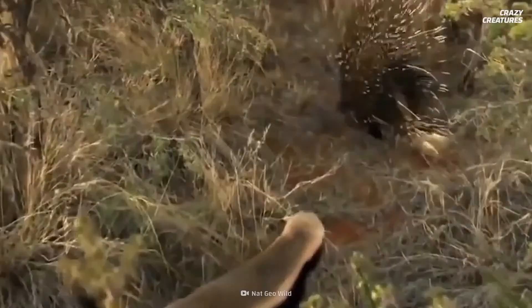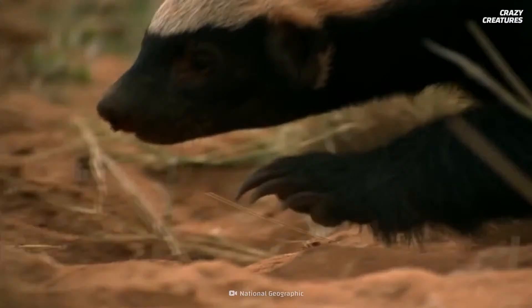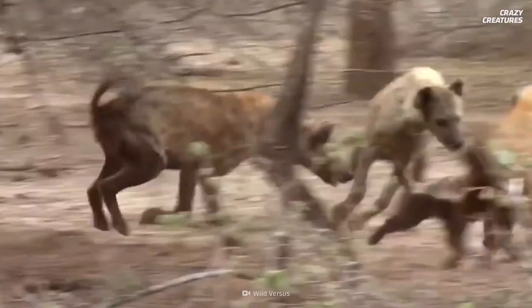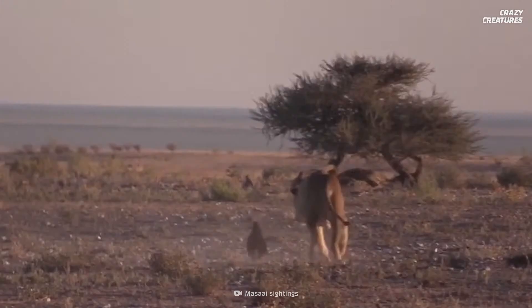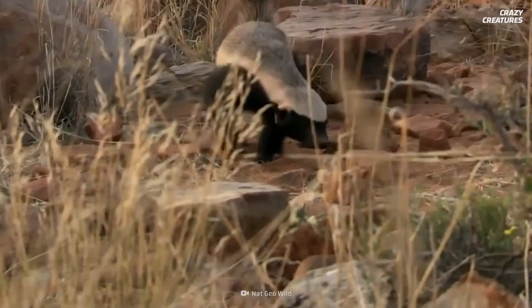It's the honey badger's brawn and fearlessness that captivates people around the world. These badgers can fight much larger predators because they know exactly where to strike their opponents — when fighting male animals, it's their testicles. While evolutionary biologists don't fully understand this behavior, male lions tend to avoid the small honey badger for fear of getting bitten in the groin. Using tools and biting testicles is what honey badgers do, and that's what makes them crazy creatures.